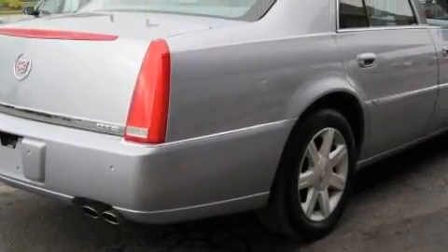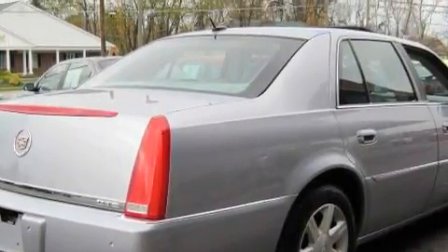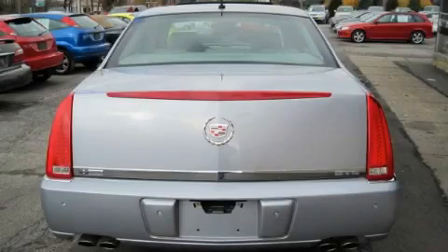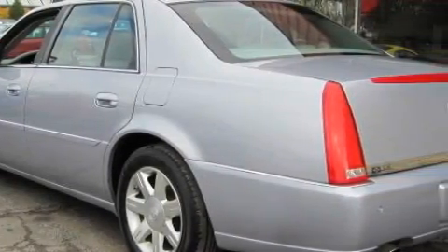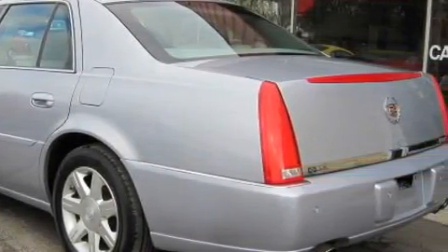Additional features include rear parking assist sensors, a four-wheel anti-lock braking system, and this vehicle has just over 85,000 miles. The balanced eight cylinder engine, connected to a smooth shifting automatic transmission, is purposefully built and crafted for excellence.